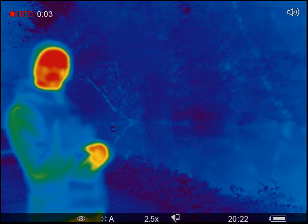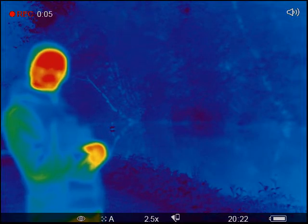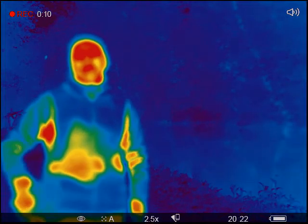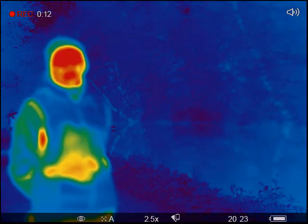Hi everybody and welcome to the latest of the TED Talks for Harts Middlesex Wildlife Trust. My name is Matt and I'm going to be doing the talk this evening on the wonderful world of bats.